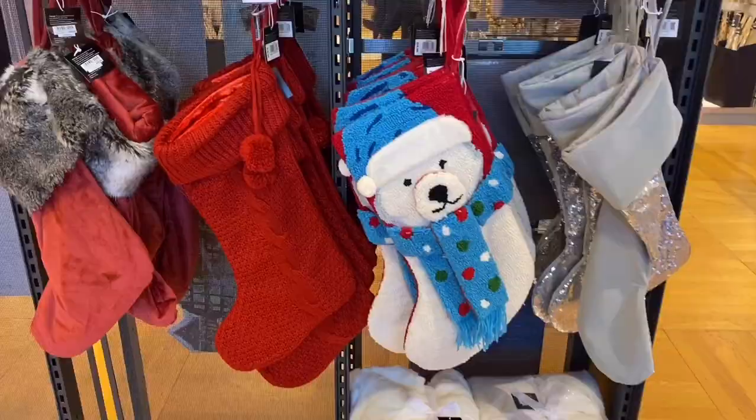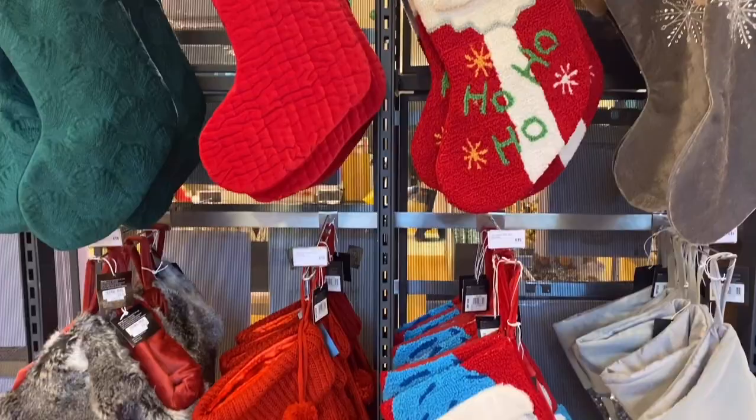Along the back wall they had the most unexciting range of stockings — I'm not going to lie, I'm usually really impressed but not this year.